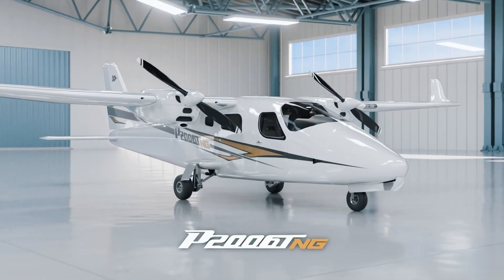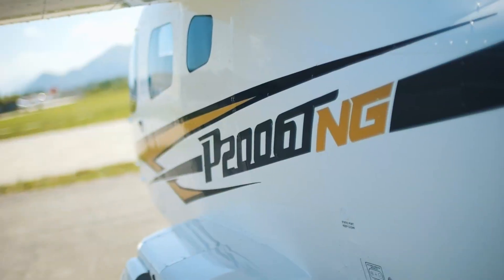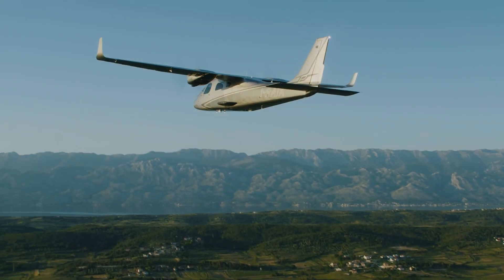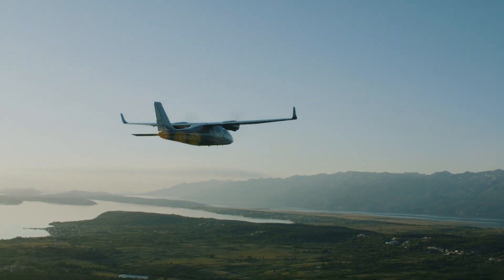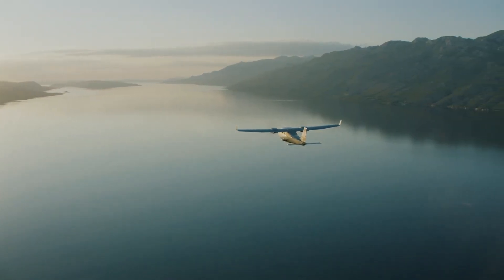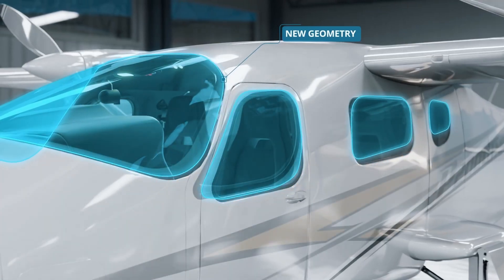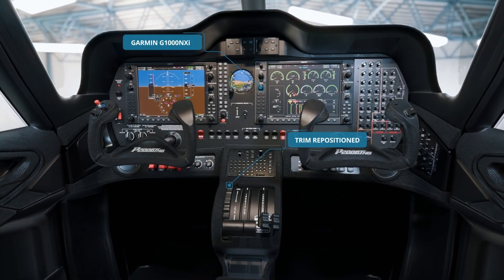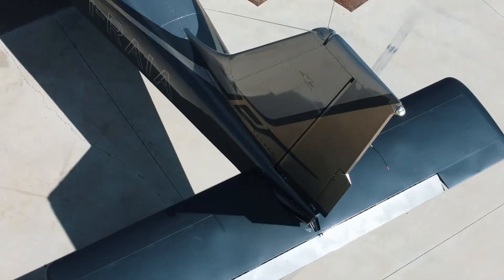Built primarily from aluminum for ease of maintenance and durability, the P2006T is certified for both VFR and IFR operations, making it ideal for flight training, surveillance, and personal travel. Its updated NG (Next Generation) variant features a fully digital Garmin G1000 avionics suite, redesigned interiors, and improved aerodynamics for enhanced comfort and performance.